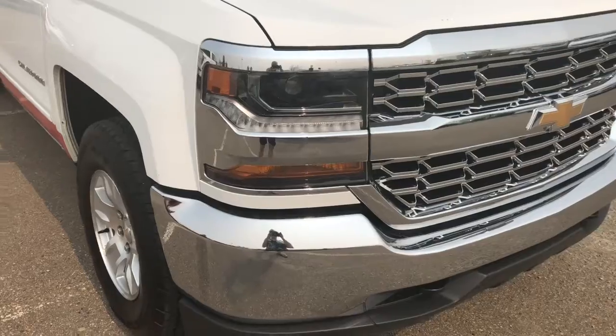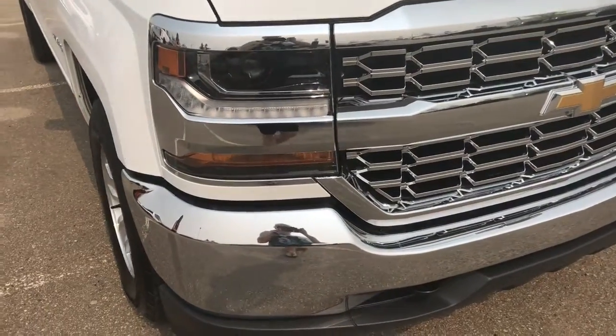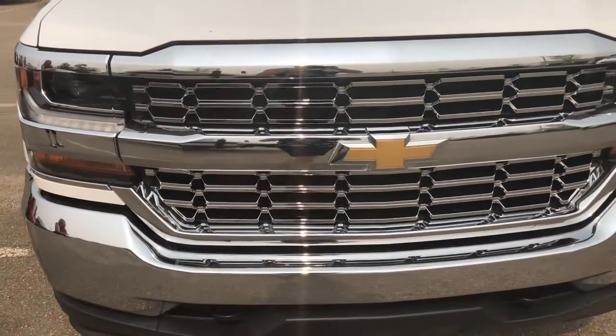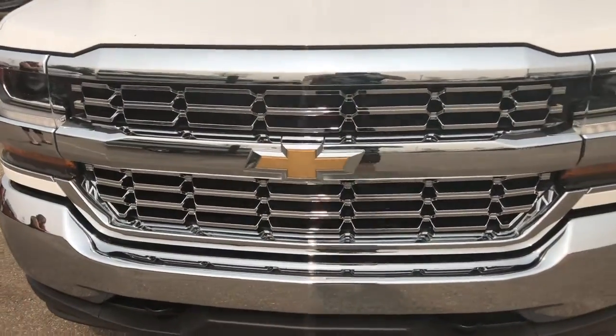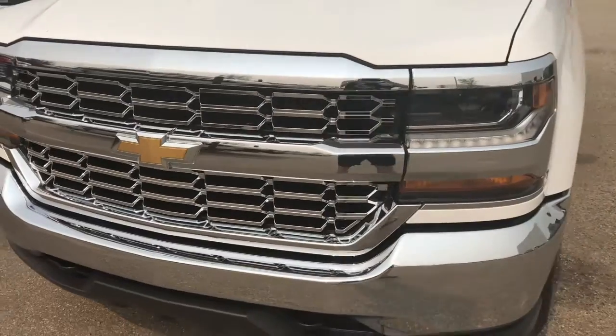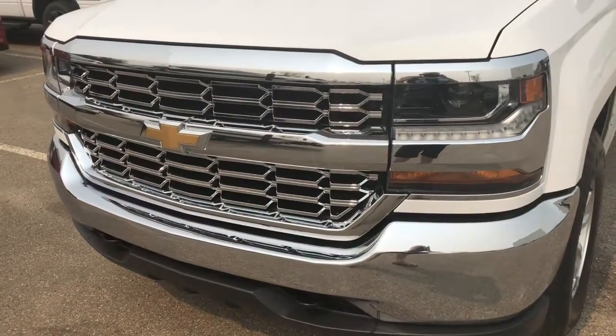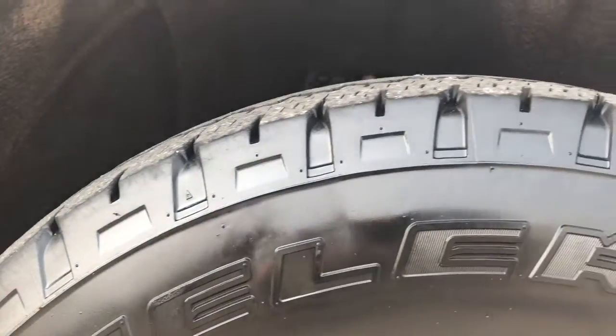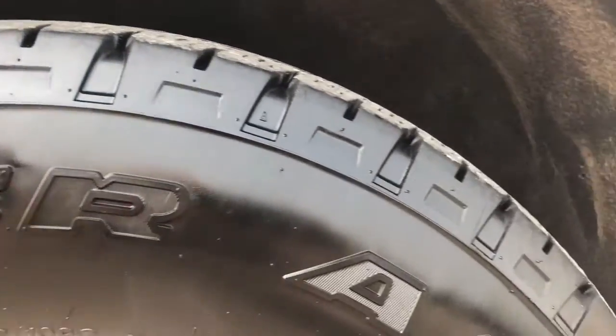This four-door, four-wheel-drive truck comes with projection style headlights. Under the hood is a 5.3 liter engine and an automatic transmission. Beautiful chrome detailing around this vehicle. It comes on a set of Bridgestone tires on 17-inch rims.